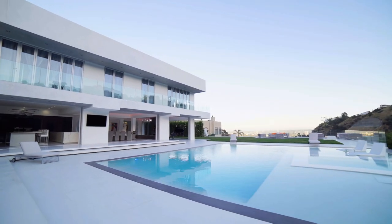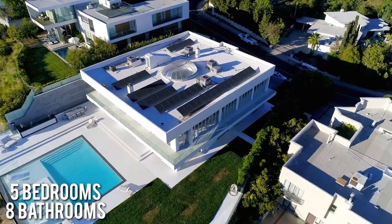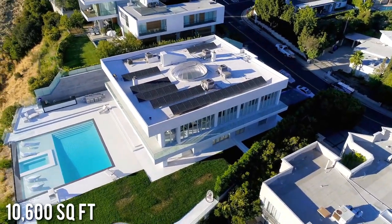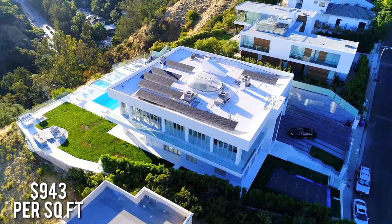Plus he can write off the entire cost of rent for taxes because he uses the house to record all his videos. The home is 5 bedrooms and 8 bathrooms with 10,600 square feet of living space, breaking down to about $943 per square foot.